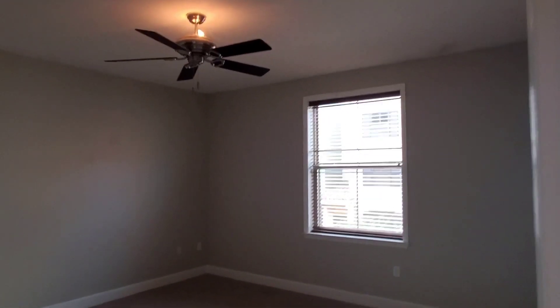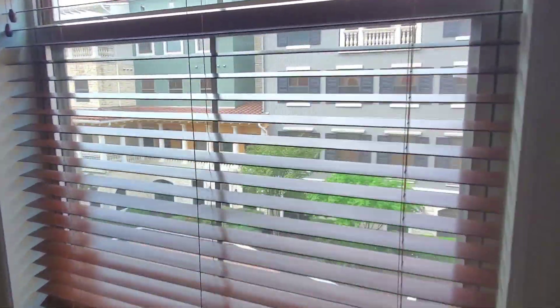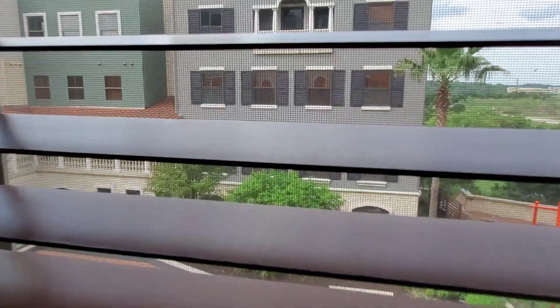Entering the bedroom, measuring 14 by 14 feet, you'll have plenty of space to put that five-piece furniture set you've been eyeballing. Great view!